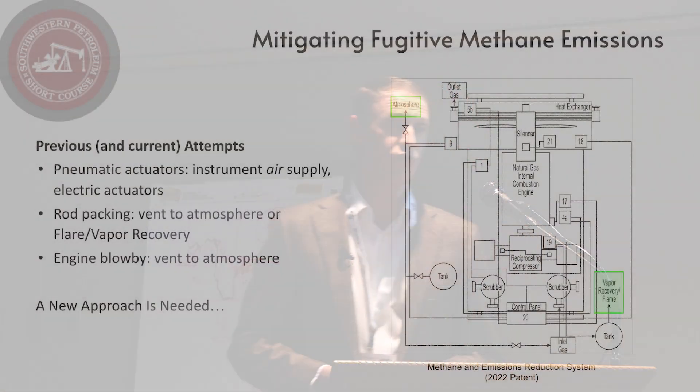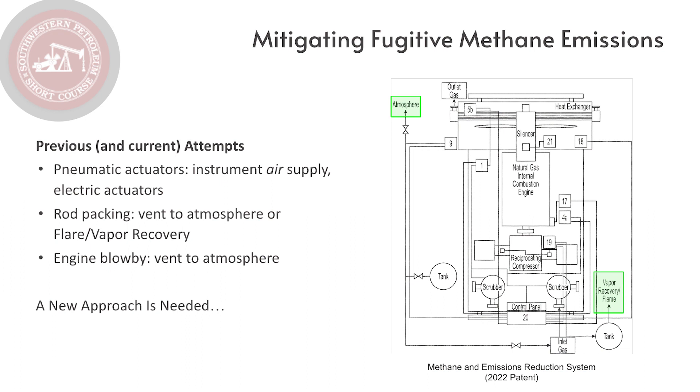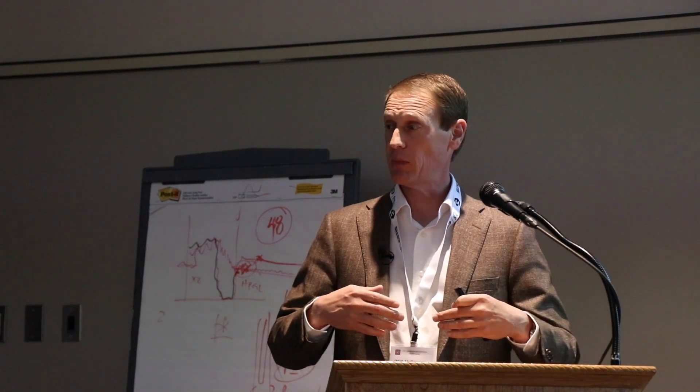To mitigate pneumatic actuator emissions, previous and current attempts include installing an industrial air compressor on site — distributing air to suction control valves and pumps so that air escapes to atmosphere instead of methane. Alternatively, you can replace pneumatic actuators with electric actuators. Both methods are effective and very commonly in use, but the downside is they tend to be expensive. The challenge is we're spending a lot of money to deal with a very small leak source.